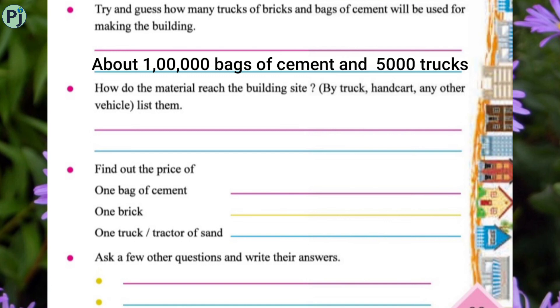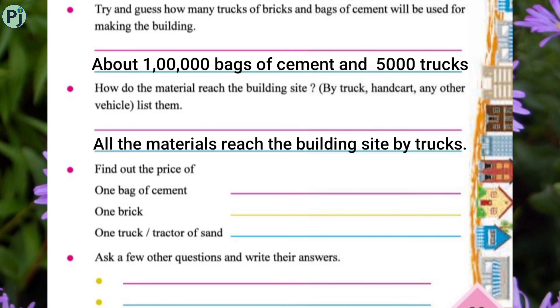How do the materials reach the building site? By truck, handcart, or any other vehicle — list them. All the materials reach the building site by trucks. Find out the price of one bag of cement — approximately rupees 350. One brick costs rupees 5. One truck or tractor of sand costs rupees 5000.